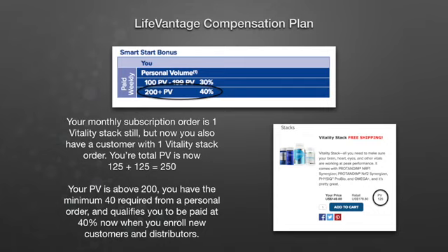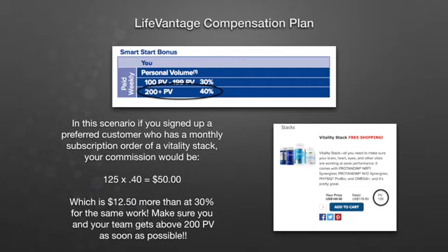Now let's take a look at the impact of adding just that one customer to your personal volume. Your monthly subscription order is still one Vitality stack, but now you also have a customer with one Vitality stack as well. Your total PV is 125 from your order, 125 from theirs, for a total of 250 PV. So your PV is above 200 — you have the minimum 40 required from a personal order — and this now qualifies you to be paid at 40% when you enroll new customers and distributors. In this scenario, if you signed up a preferred customer with a Vitality stack, your commission would be 125 times 0.4, or 40%, for $50. That's $12.50 more than at 30% for the exact same amount of work. So you've got to make sure you and your team get above 200 PV as soon as possible.